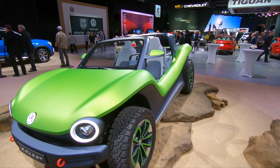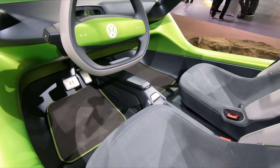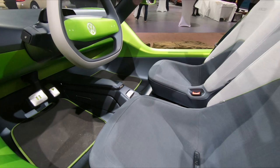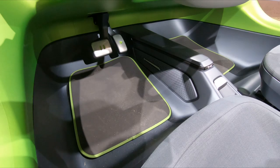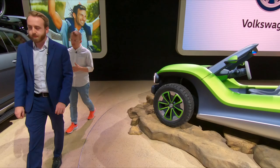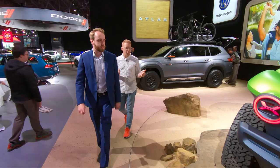The entire interior is waterproof, so you can just take a hose to it after you're done rolling through the sand dunes or hitting the mud and wash it all out. Like all their new ID cars, you have the play and pause pedals — you hit the gas and it's a play symbol, and the brake is a pause symbol. That's a cool little touch they've done on all their EV concepts thus far.